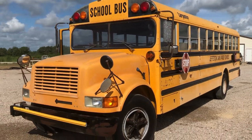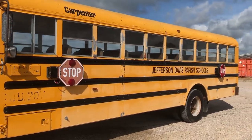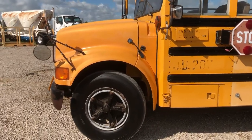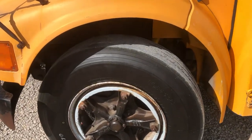Welcome to a walk-around video on this 1993 International 3700 Carpenter School Bus. This is a pretty nice unit being brought in by a local church camp that used it to run their kids back and forth for canoe trips and whatnot. They're just getting rid of a lot of their stuff that they have around there.